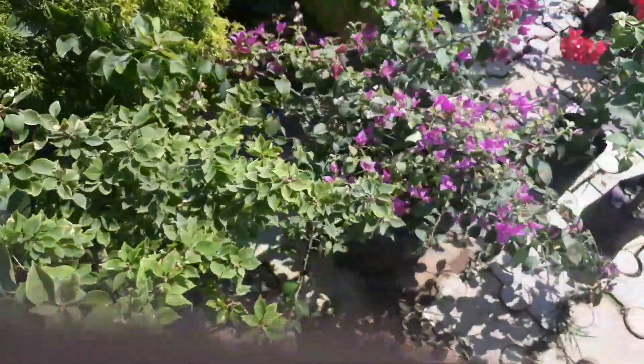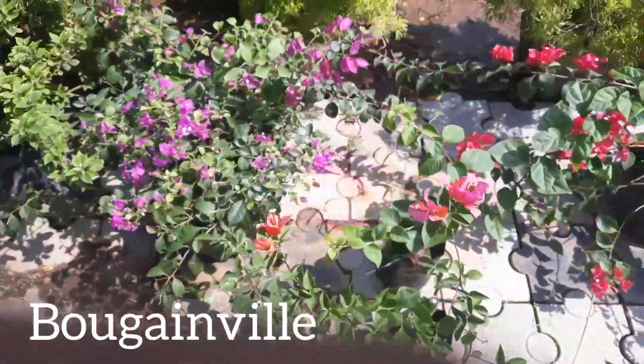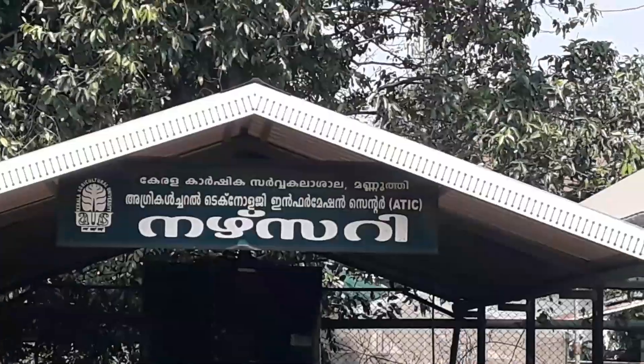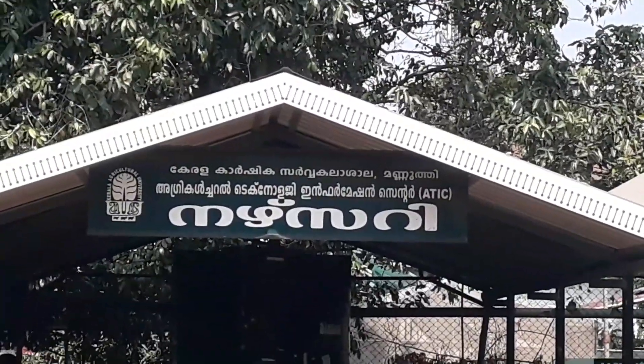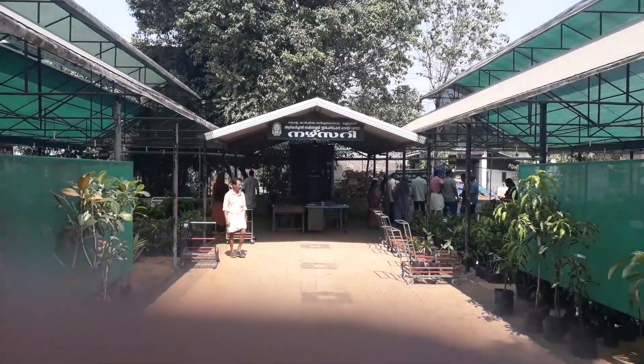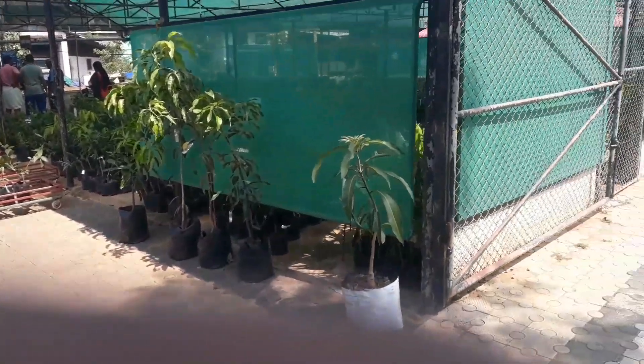Now here we have small plants of Bougainvillea. I am not very sure about the pricing, but at rupees 400 I think they are a little expensive. But when I checked in the nurseries outside, they were demanding like 800 and so on, so you need to decide.